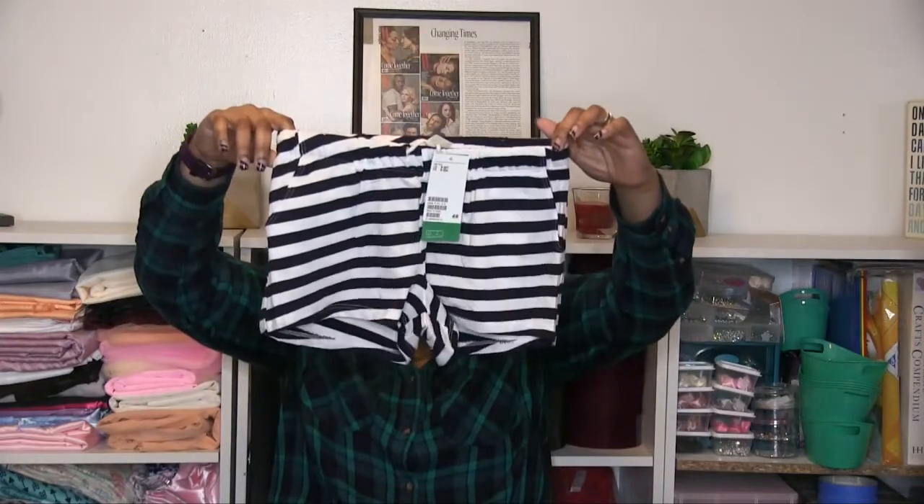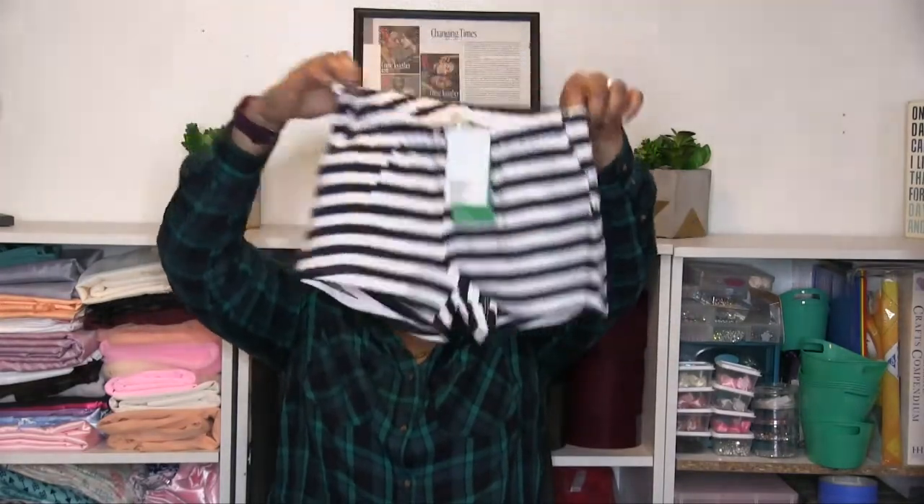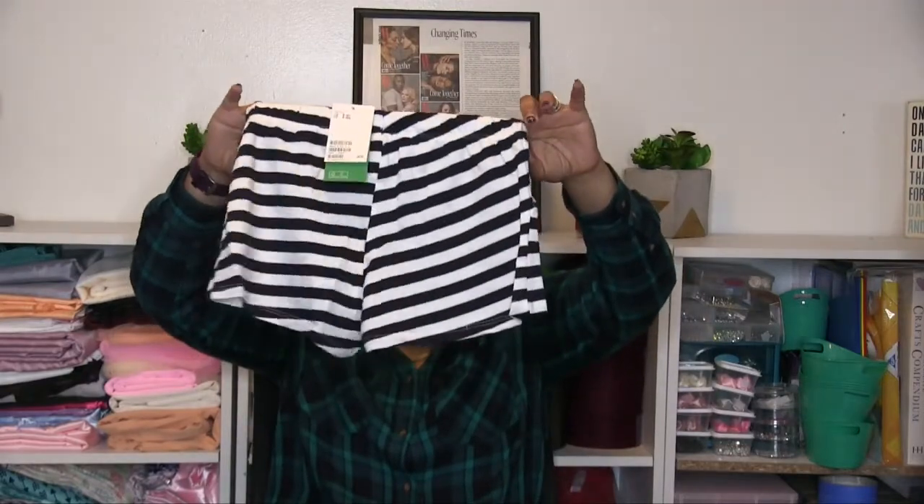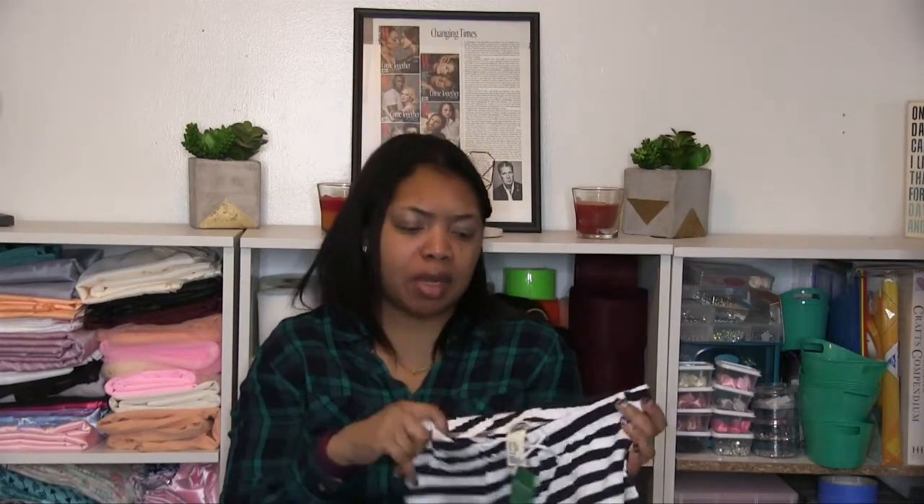These remind me of being a kid — I was always into that sailor style look as a child. They have a drawstring on them. These are actually a 9-10 because the 8-9 size was no longer available.